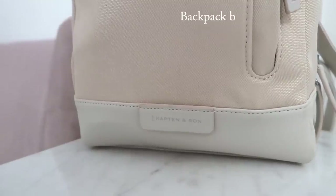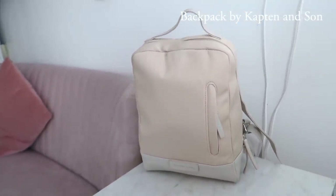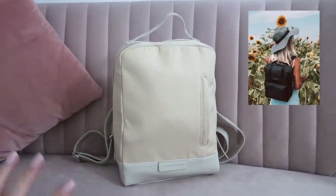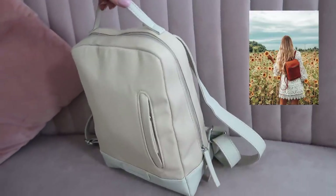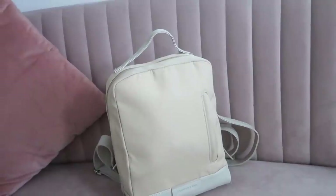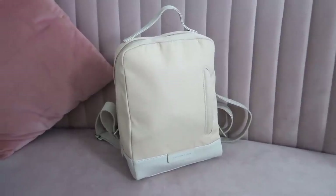If you guys travel a lot, work, or are going back to school, definitely check out the other bags that Captain and Son do, because they have all different styles and unique styles in huge and small sizes. Mine's one of the smaller ones, but they go up to enormous bags where you could fit pretty much your whole life — laptops, books, etc.